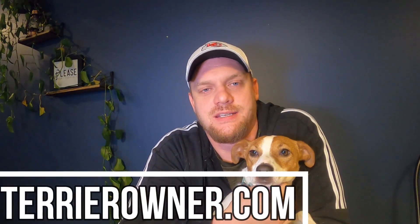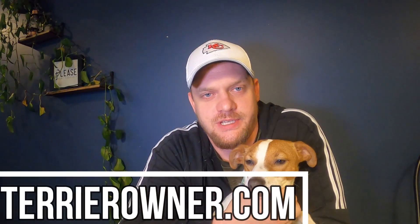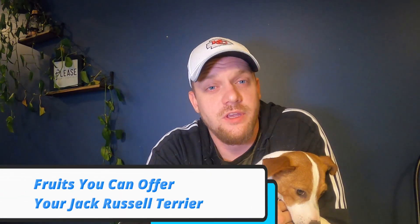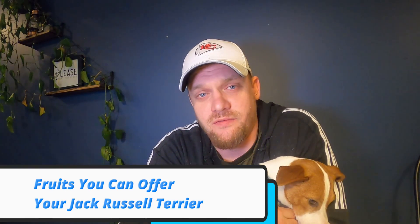Welcome back to the Terrier Owner YouTube channel. I'm Joshua from terrierowner.com. We've got Luna out here as well, the typical co-host of the show. Today we are going to cover something I think a lot of people want to know more about: fruits that you can offer your Jack Russell without running into any issues. Some people like offering fruits, veggies, and other human food for their dog, so this video covers a few specific fruits you can consider giving your Jack Russell.